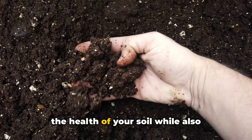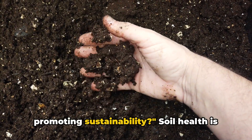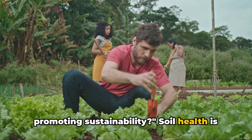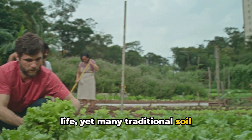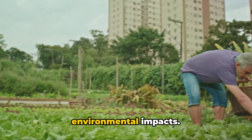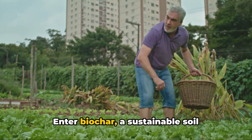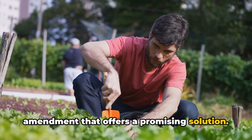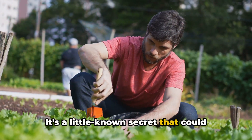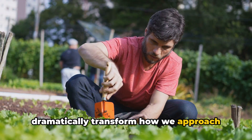Have you ever wondered how to improve the health of your soil while also promoting sustainability? Soil health is the foundation of robust, thriving plant life, yet many traditional soil enhancement methods can have adverse environmental impacts. Enter biochar, a sustainable soil amendment that offers a promising solution. It's a little-known secret that could dramatically transform how we approach gardening and farming.